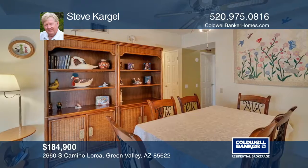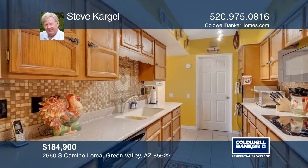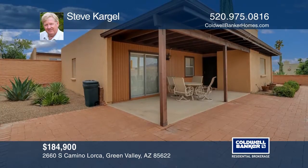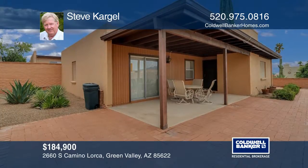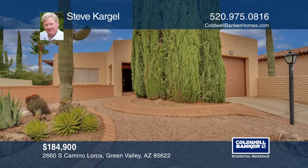It offers a double oven, fireplace, and each bathroom has a skylight. One of the larger updated homes in the area, it allows you to enjoy all the activities that Green Valley Rec has to offer. Want to know more? Call Steve Cargill today!